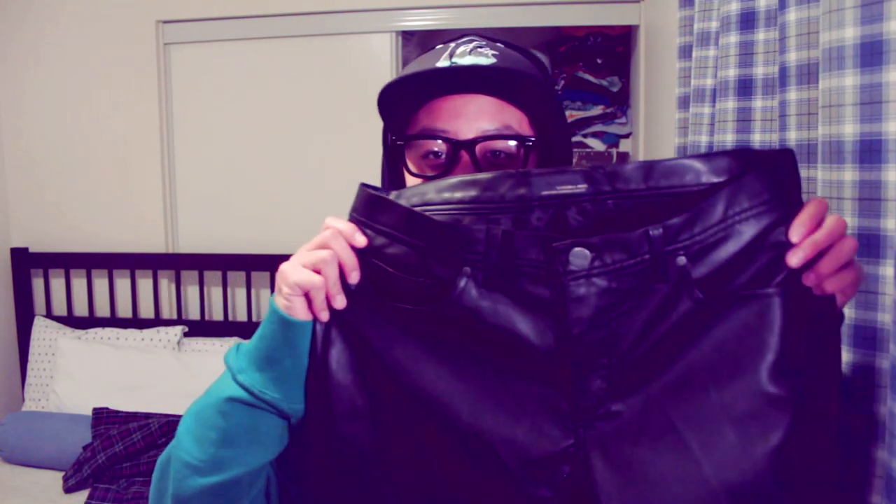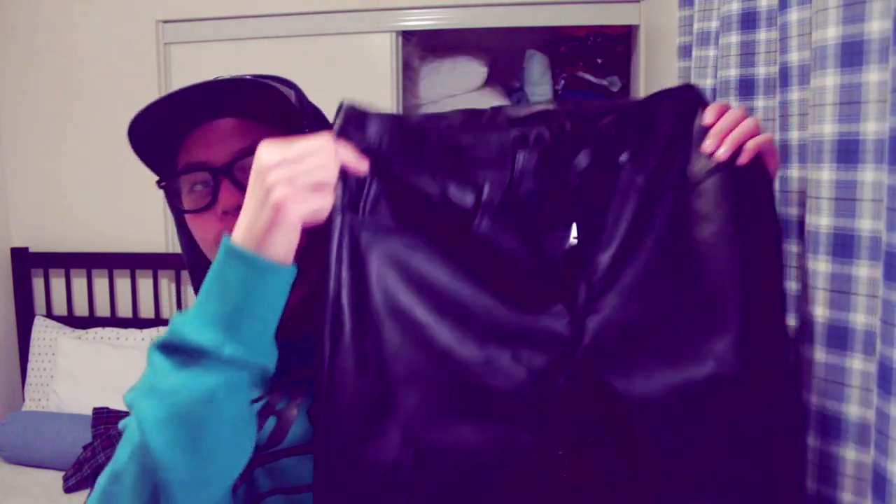Next up are some Zara faux leather pants — faux, spelled F-A-U-X — basically look-alike leather. I got these on Boxing Day online. Someone actually asked me if it was real leather — it's not, it's fake leather. These were going for $67 with taxes included when I got them.